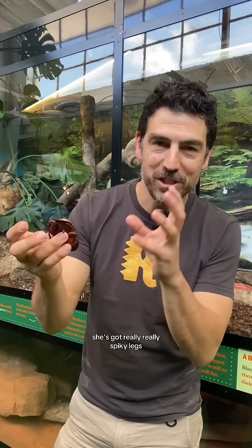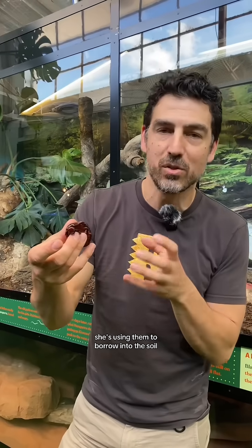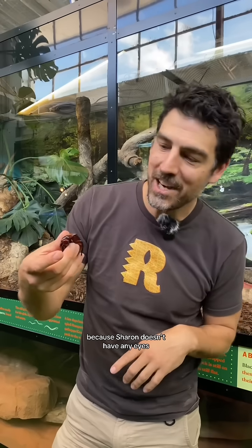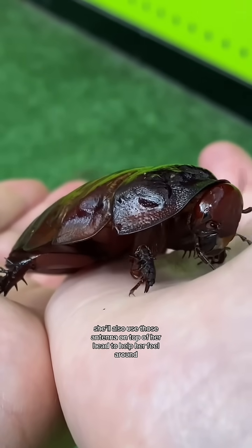Now if you get up nice and close, she's got really really spiky legs. She's using them to burrow into the soil. They've got little sensory receptors that help her to feel around, because Sharon doesn't have any eyes. She'll also use those antennae on top of her head to help her feel around.